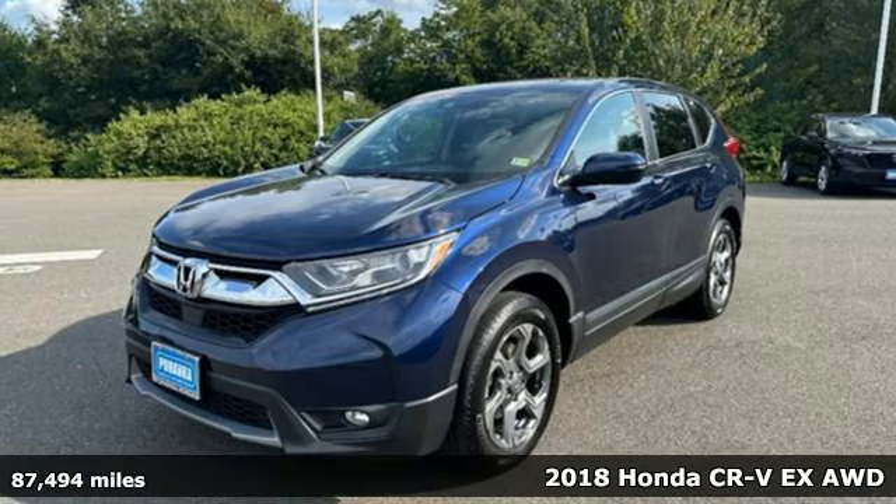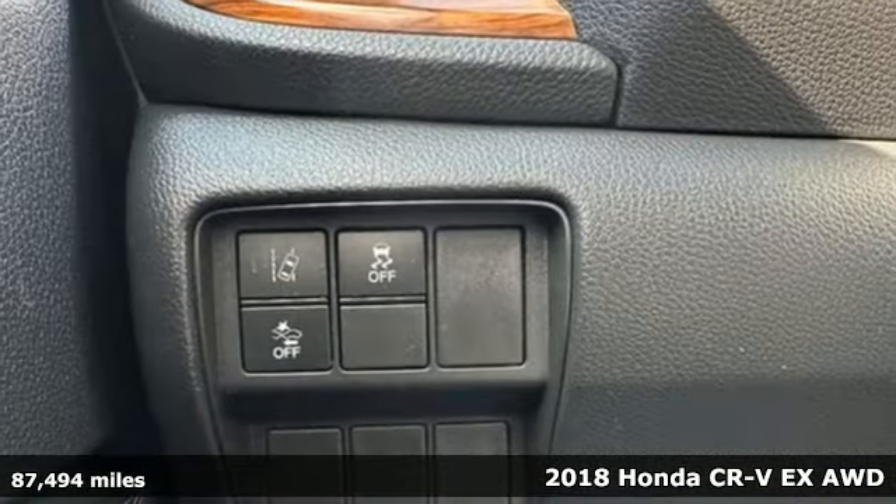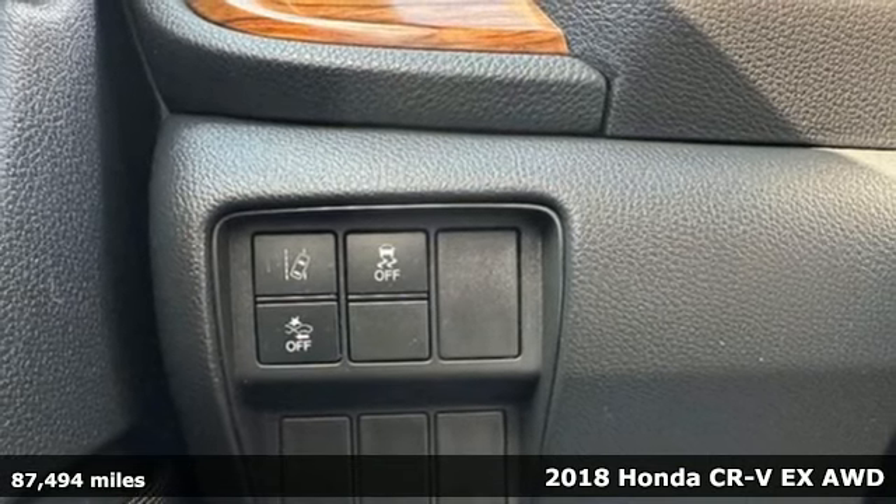Here's a certified 2018 Honda CR-V. Capability without compromise isn't a dream — it's a CR-V.